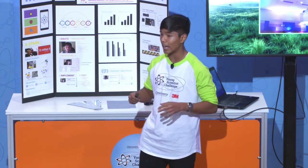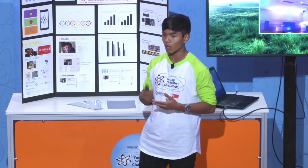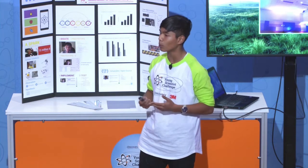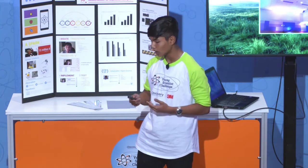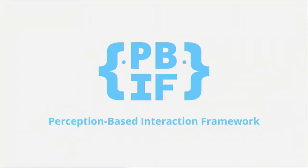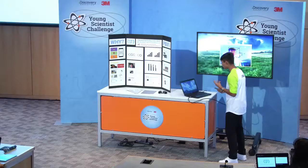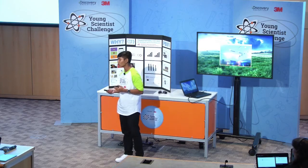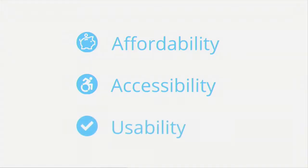So how do we make sure, in an age like today, that in a world where our abilities to use technology have become as important as our abilities to read or write — I introduce to you PIF. PIF is an application looking to revolutionize the way we as humans interact with technology, following three simple principles: PIF looks to be affordable, accessible, and usable.